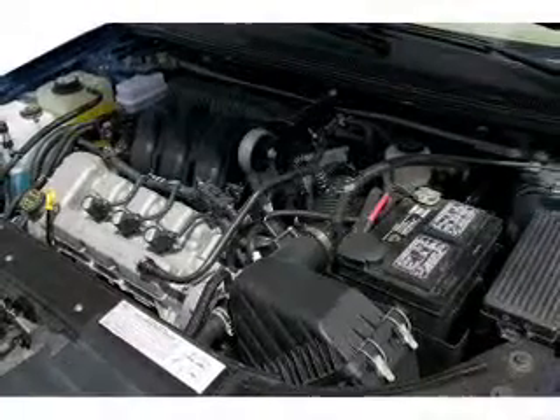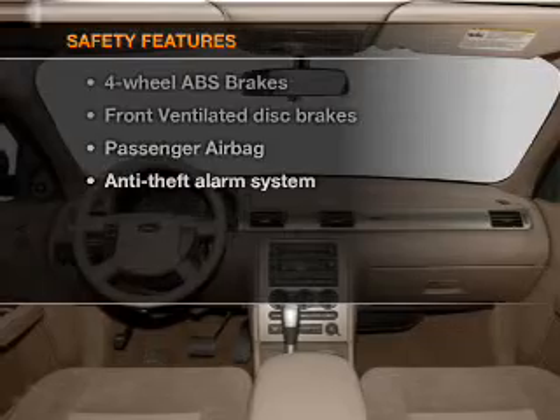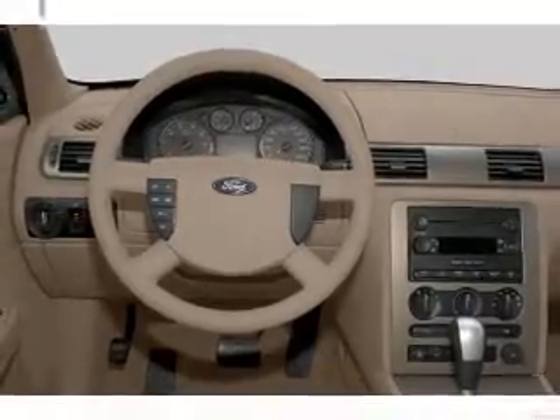Power mirrors, an alarm system, power steering. If safety is a high priority, rest assured knowing that these top safety components are included: front ventilated disc brakes, passenger airbag, and independent suspension.